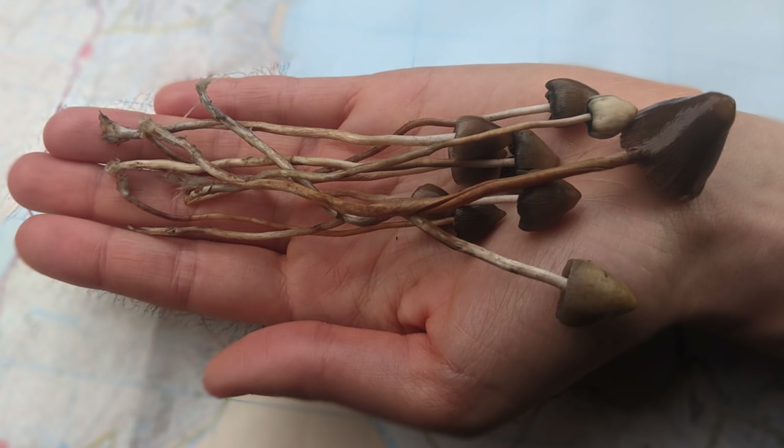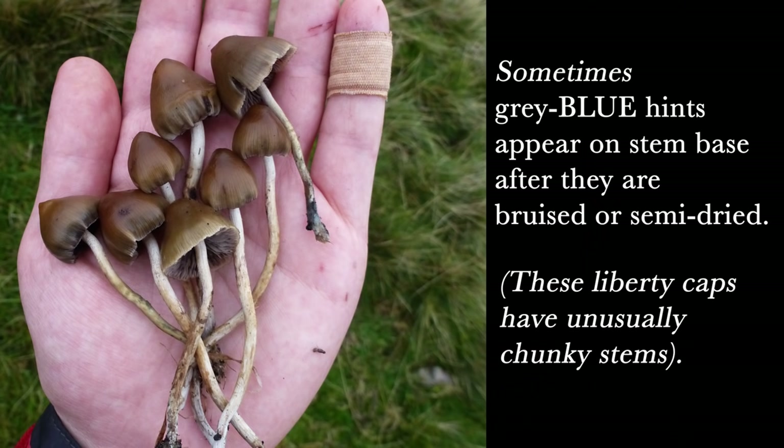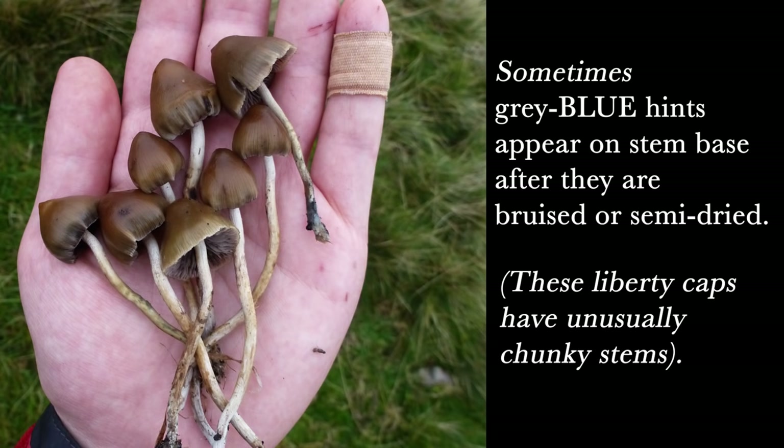You may have heard that if a mushroom is magic, it will bruise blue, like these have. This is very useful for identifying some species of magic mushroom, although some other non-magical mushrooms bruise blue too. However, it's not that useful for Liberty Cap identification, especially if you're leaving them where they are to grow. Liberty Caps rarely show a really striking blue.